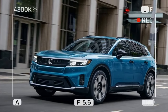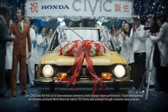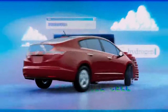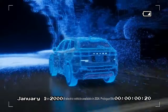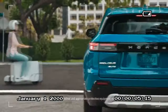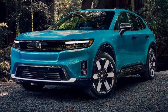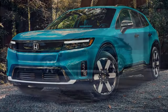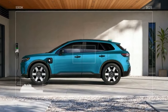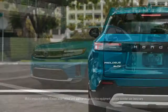Inside, the Prologue's Honda characteristics are less pronounced. Honda has made some modifications to the dashboard for improved sightlines and a lower cowl, enhancing the driving experience. However, many controls and switches are still sourced from GM. While this isn't necessarily a drawback, and the materials used are suitable for the vehicle's price point, loyal Honda customers might find the unfamiliar layout of frequently used controls disconcerting, especially if they're transitioning from models like the CR-V to their first electric vehicle.